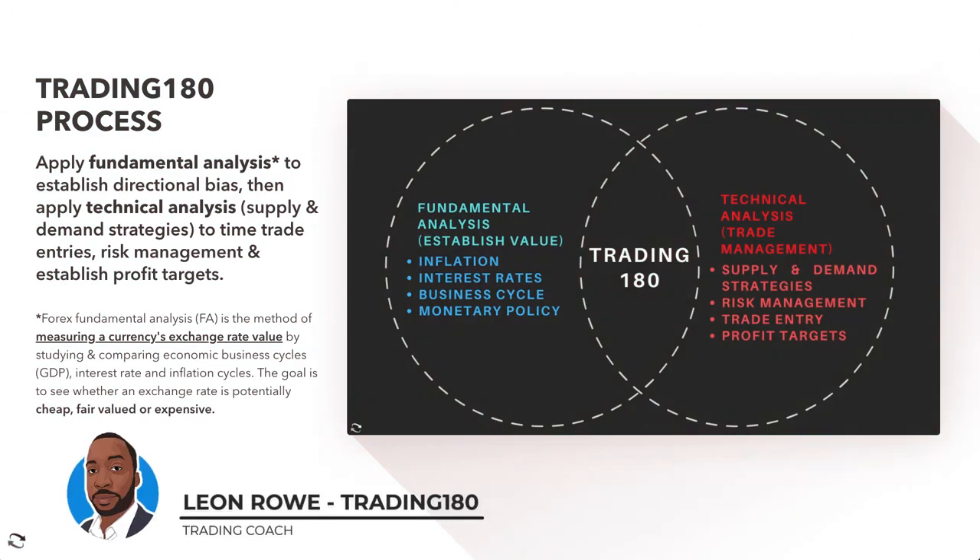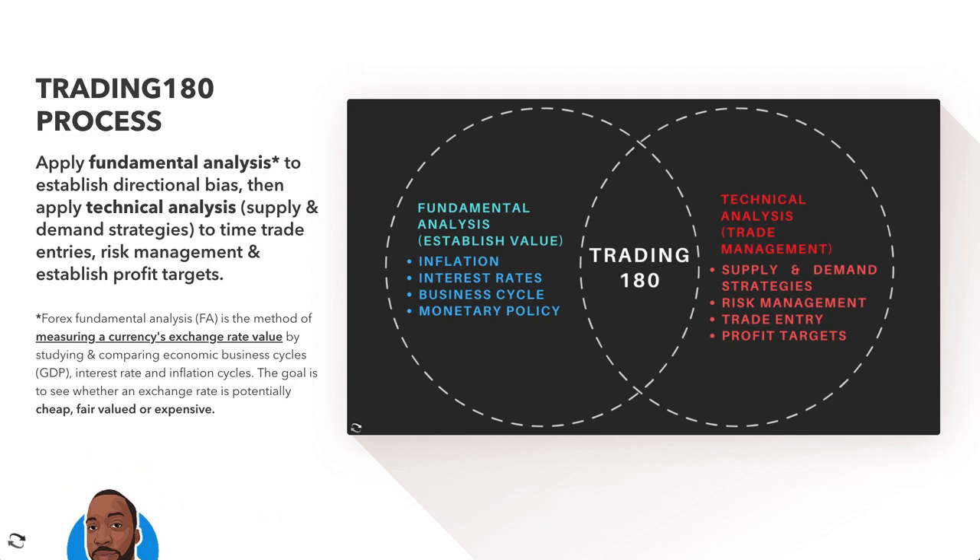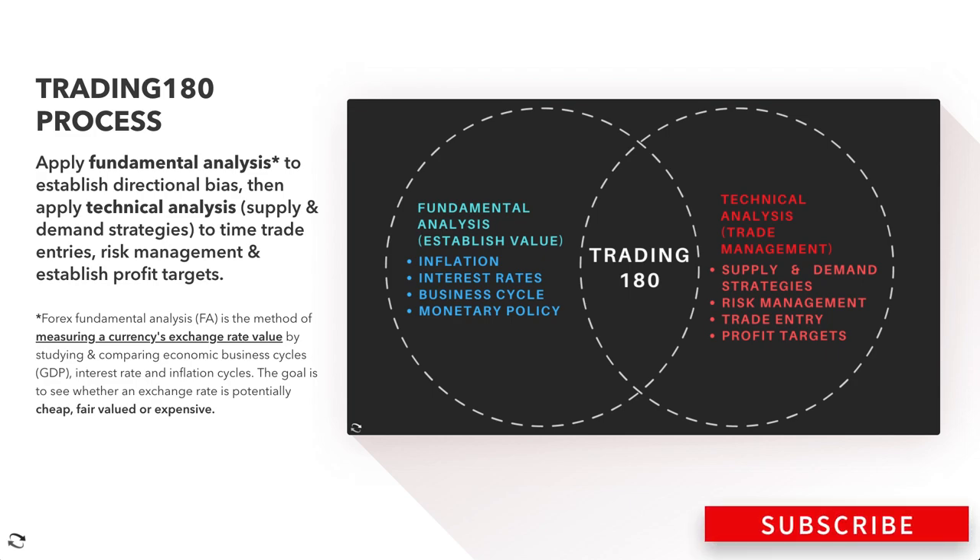Hi, my name is Leon Rowe, currency trader and trading coach at trading180.com. Welcome to this week's forex and gold fundamental and technical supply and demand analysis. If you're new, a warm welcome to you, and if you're returning, an equally warm welcome. Don't forget to like, subscribe, and share — press that like button right now if you like the content I provide every week.